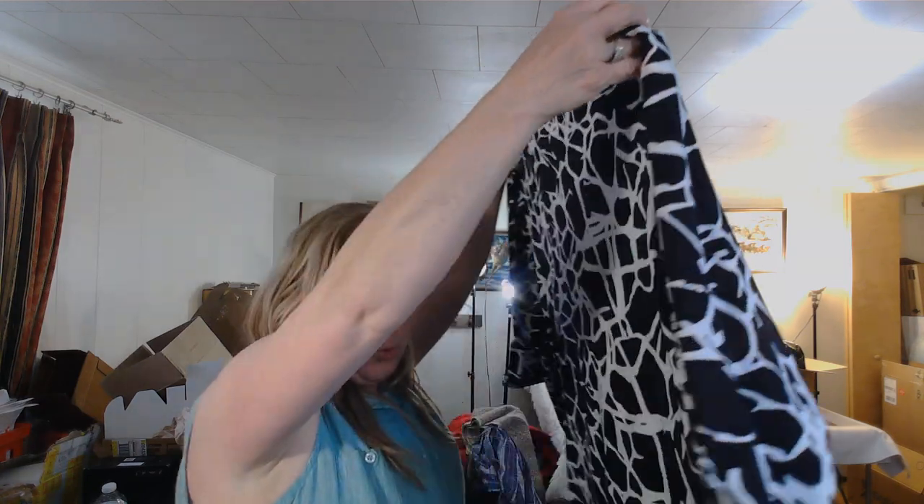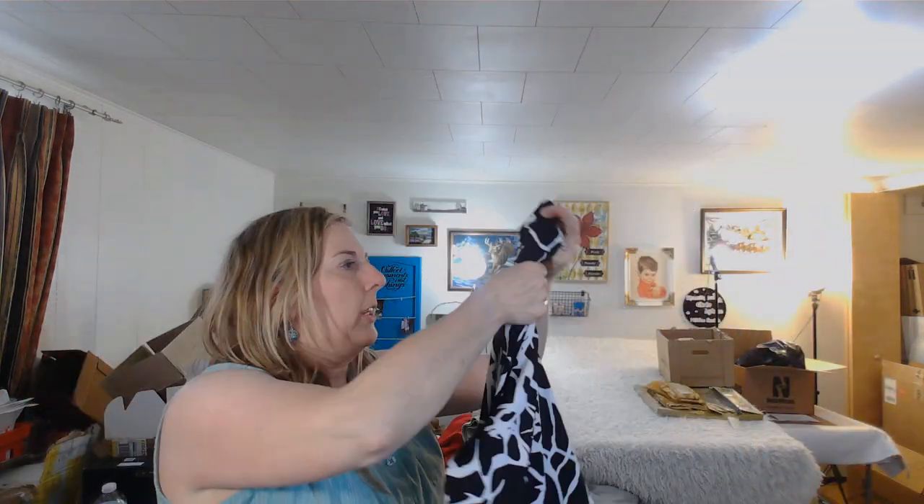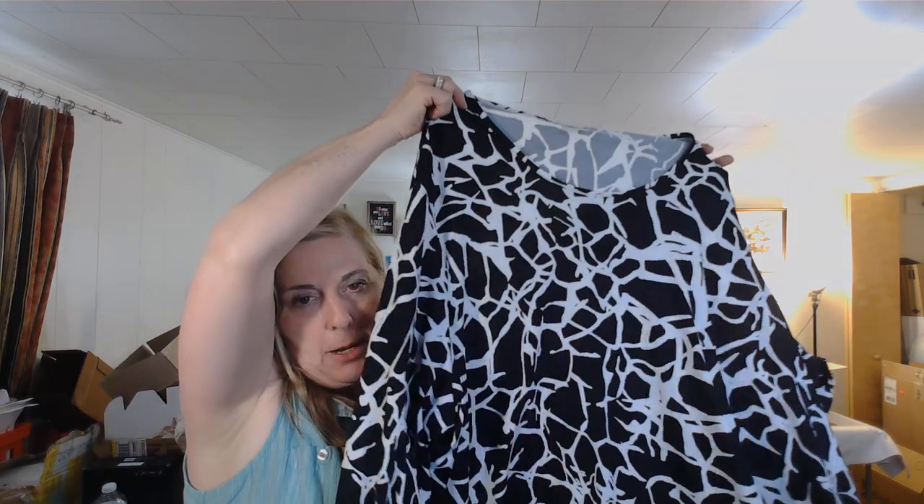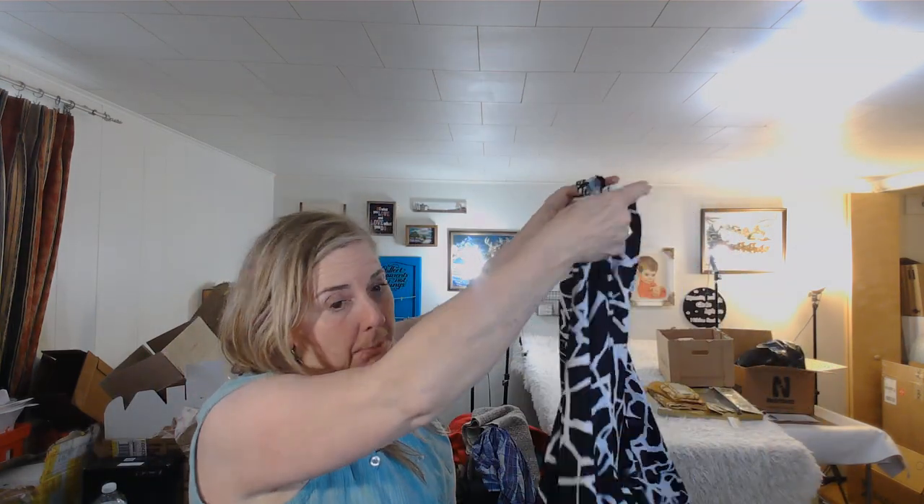I just sold an Oola Popkin shirt for $21 plus shipping — I showed that in my shipping video this morning. This is another Oola Popkin — a really nice substantial shirt in a bigger size, 36/38 European sizing. I'm going to put about $40 on this one on eBay.